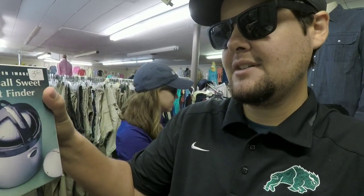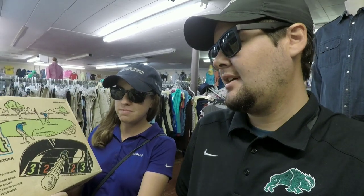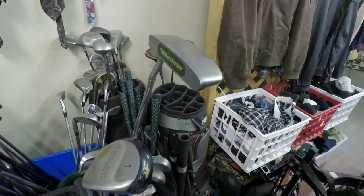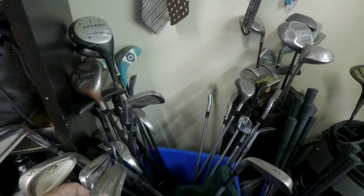What is this? Golf ball sweet spot finder. Chip and putt automatic ball return — that's pretty old but sweet looking. Found a bunch of different golf clubs here. I went and asked — they're a dollar each, so if we find anything in here it's gonna be pretty sweet.